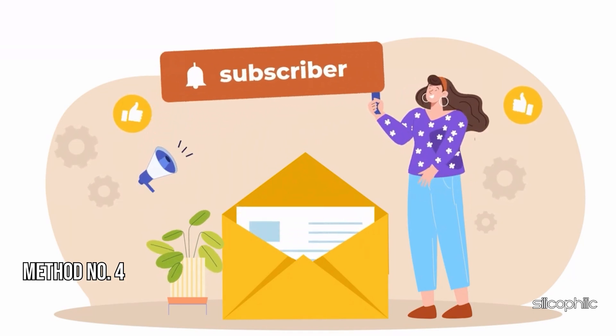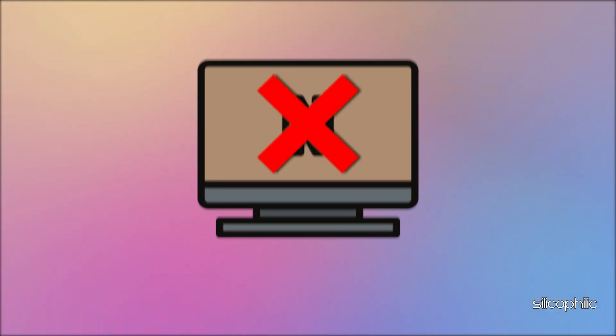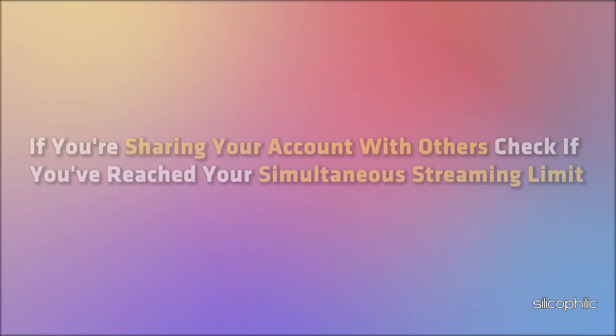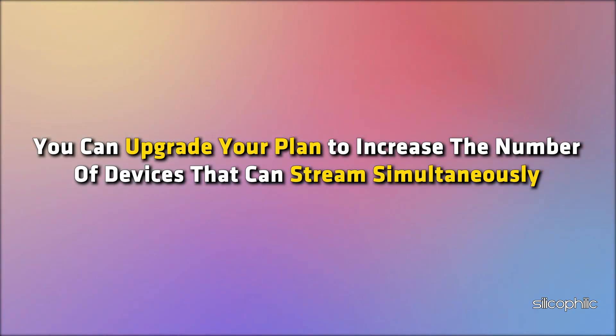Method 4: Check your Netflix account subscription. If you are already using Netflix and it's not working now, ensure your Netflix account is active and the subscription period has not expired. If you are sharing your account with others, check if you have reached your simultaneous streaming limit. You can upgrade your plan to increase the number of devices that can stream simultaneously.